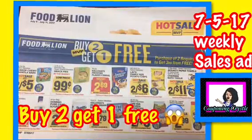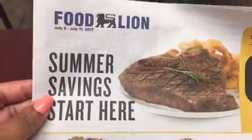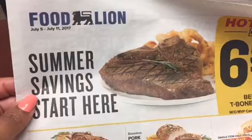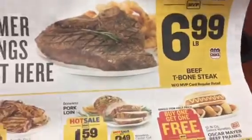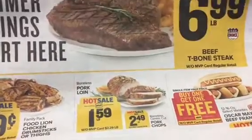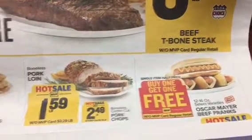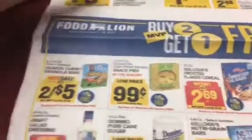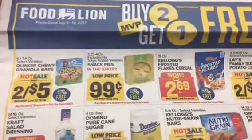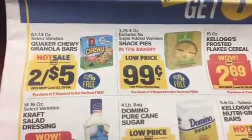Hey lovely people, Coupon and Crystal here. I have the Food Lion sales flyer that I want to go over with you today. This one is for Food Lion, it's going to run for July 5th through July 11th. They've got some pretty good sales. They have a new thing - it's buy two and get one free - just wanted to make sure that you were aware.